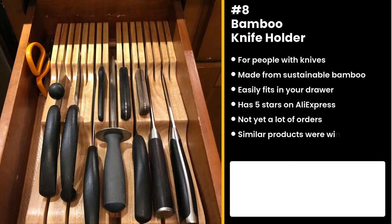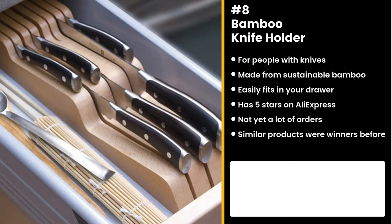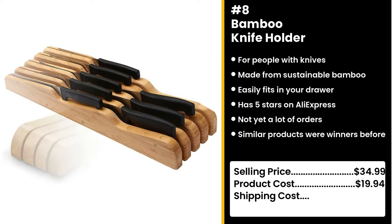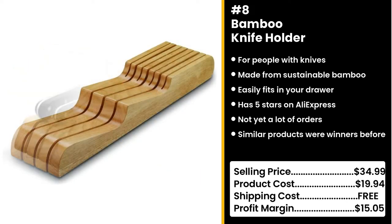I've watched way too many horror movies to keep my knives in plain sight — I'm pretty sure more people would happily make the switch. You could sell this for $34.99 while the product costs only $19.94. Shipping is free, so you're looking at a good profit margin of $15.05.